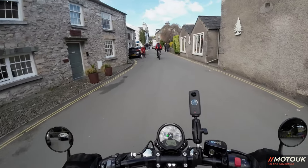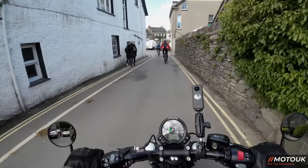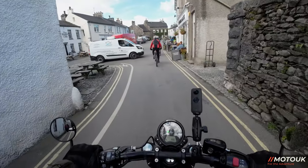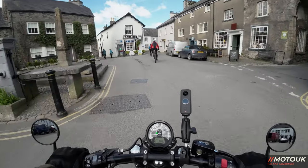Hey folks, welcome back to another bike review. Today we're on the Triumph Bobber Goldline Edition — a very special bike, limited just to this year. We're out on its first ride and initial thoughts, up in the Lakes in the little old village of Cartmell.